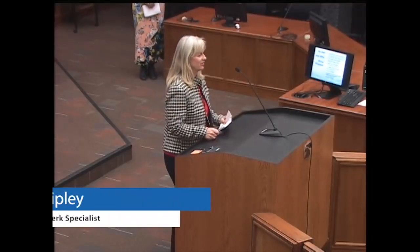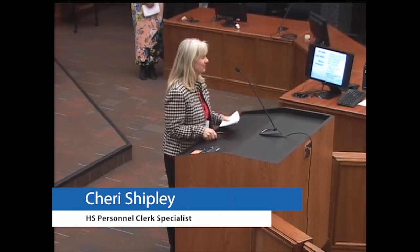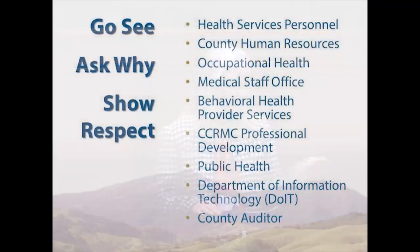Hello, my name is Sherry Shipley and I'm from Health Services Personnel. We went in groups to visit, or contacted by phone, the departments involved in our hiring process. We observed, interviewed, and asked why. To be respectful, we explained in advance that we were there to evaluate the systems and not the staff's performance.